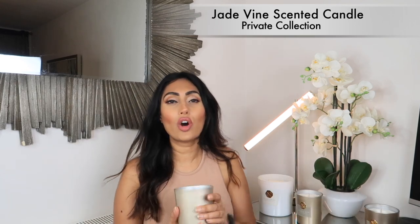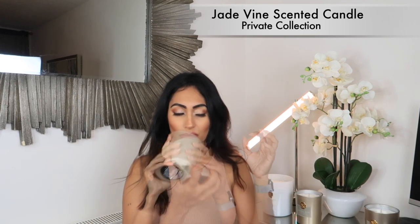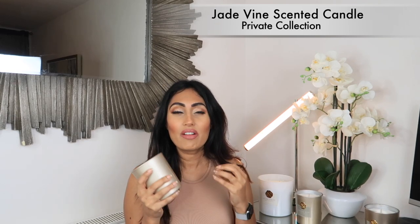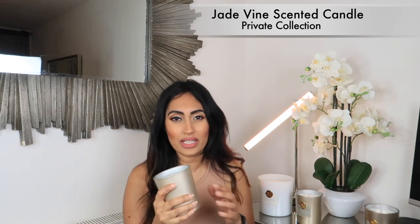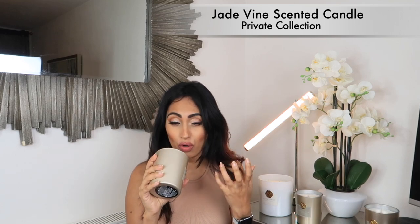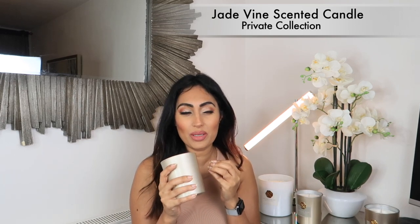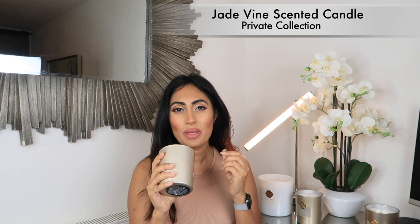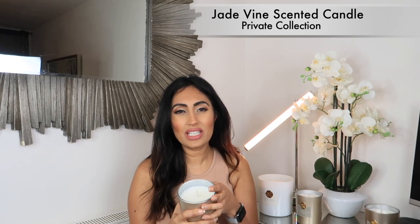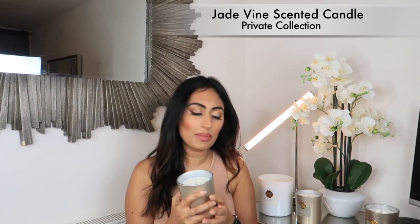And then I got Jade Vine — wow, this smells so nice. This is perfect for summer. There are some scents you can't enjoy in winter, and I wouldn't like this one then because it's just really fresh, summery, and floral. It smells a lot like blossom with a hint of vanilla, so I'd definitely have this one in the bedroom because it's a really soft, relaxing smell.